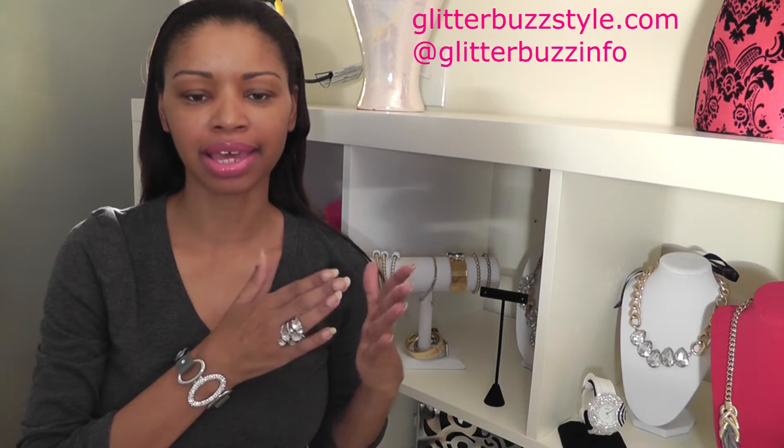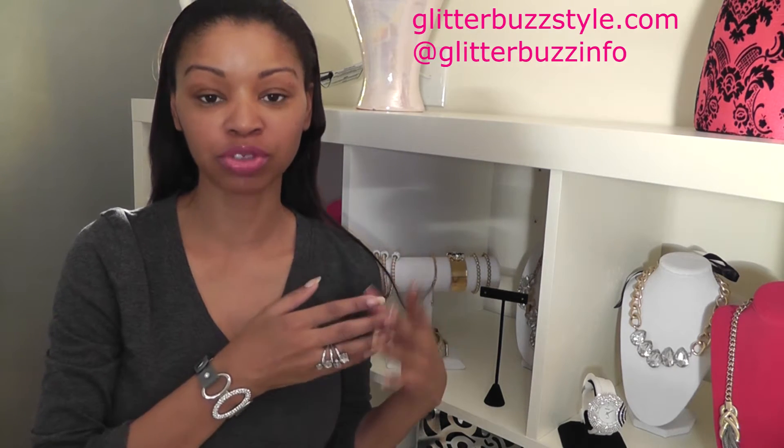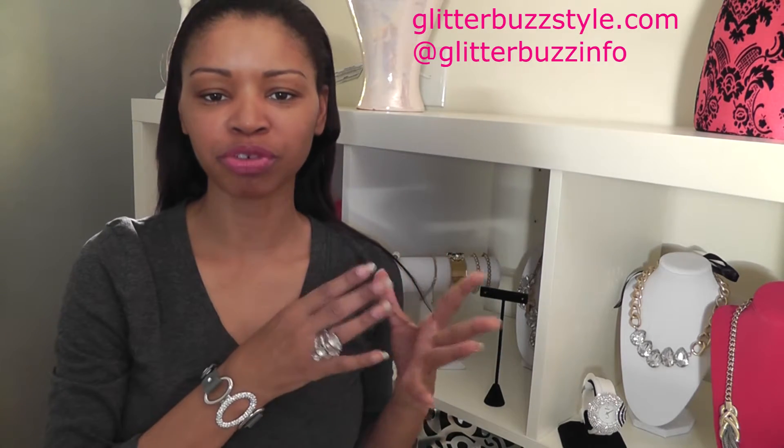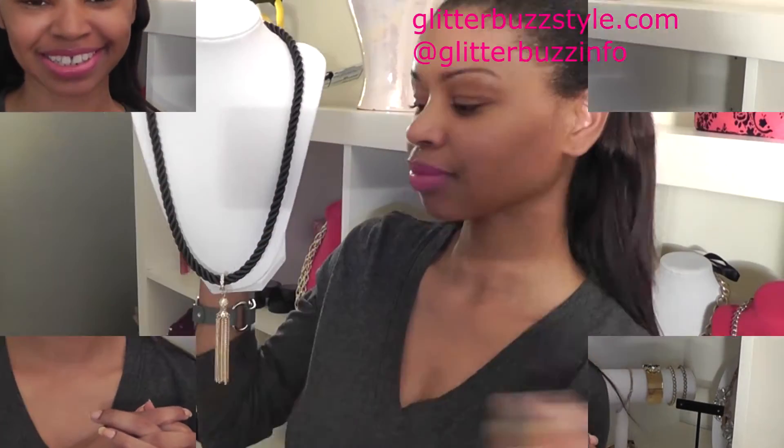Welcome to Glitter Buzz Style. These are my new arrivals at my online shop for March, and I just want to take you in on four beautiful fashion trends that you'll be happy to shop for.